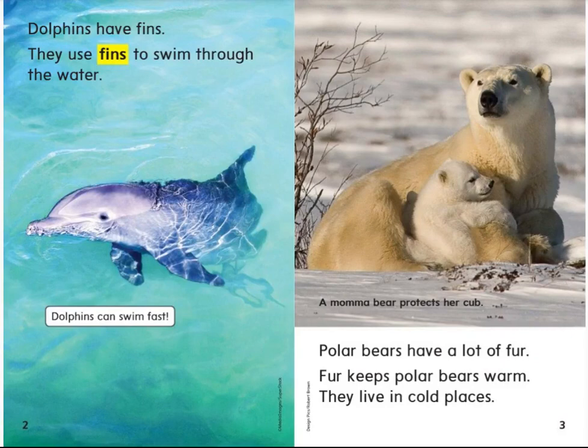Dolphins have fins. They use fins to swim through the water. Dolphins can swim fast.